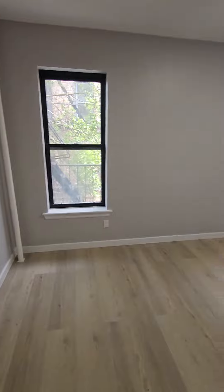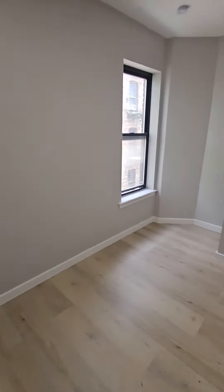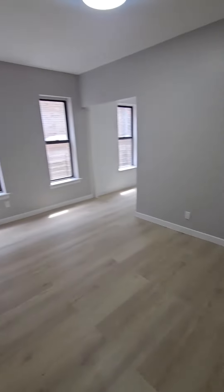Bedroom — master bedroom. You can fit a queen-size bed here easily. Thank you very much.